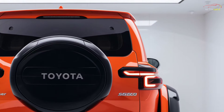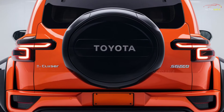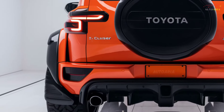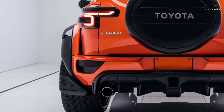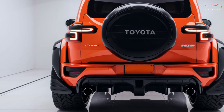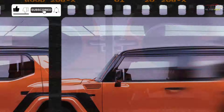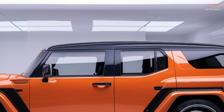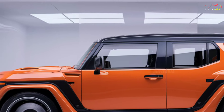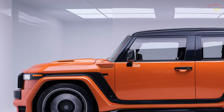The 2025 Toyota FJ Cruiser doesn't just stop at its design and features — it also packs a powerful engine that will excite car enthusiasts. It is expected to have a turbocharged engine delivering around 300 horsepower, making it perfect for both city driving and tackling tough off-road conditions. The redesigned 4x4 system ensures that all this power is effectively transferred to the road, while the high-performance suspension system and robust wheels provide stability and comfort on even the roughest terrains.